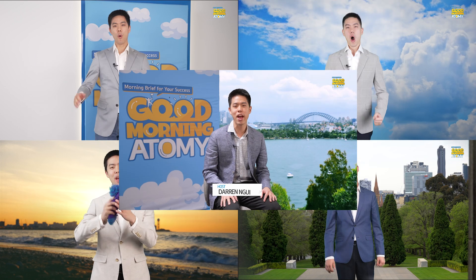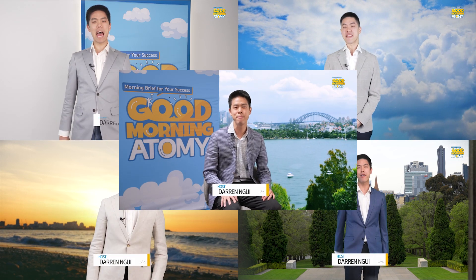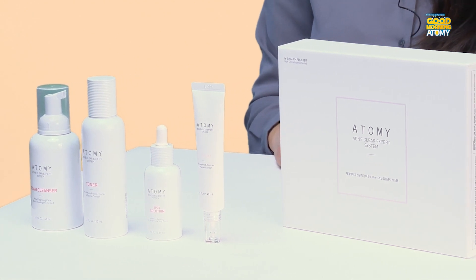Good morning everyone and welcome to Good Morning Atomy. My name is Darren. My name is Leonita Hale and I have here my colleague Agnesty, and we are here to show you a beautiful product that Atomy has to offer. I will introduce this ACXpert system set to you.